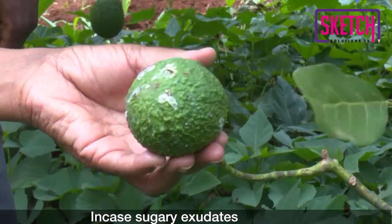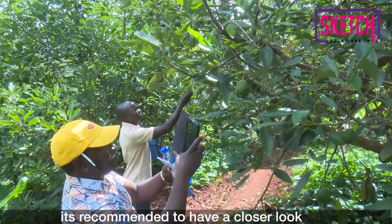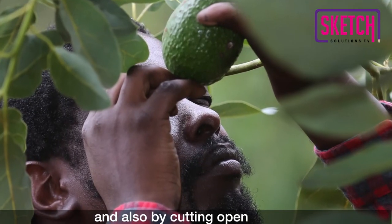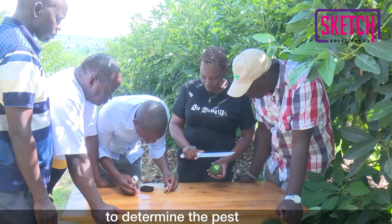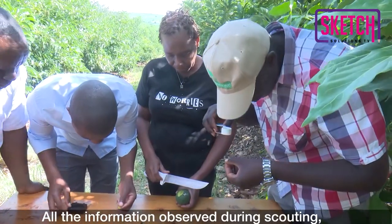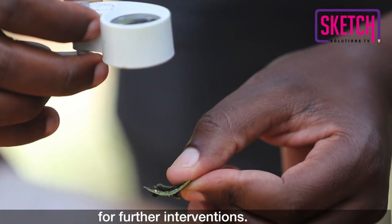In case sugary exudates are observed during scouting, it is recommended to have a closer look at the selected fruits using a magnifying lens, and also by cutting open a few fruits using a pocket knife to determine the pests that may be present. All the information observed during scouting must be recorded and communicated for further interventions.